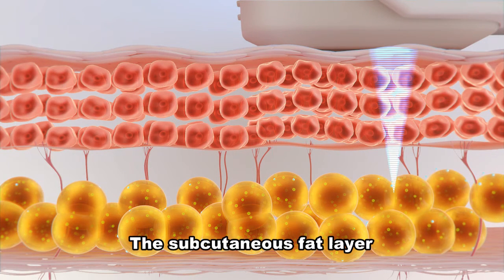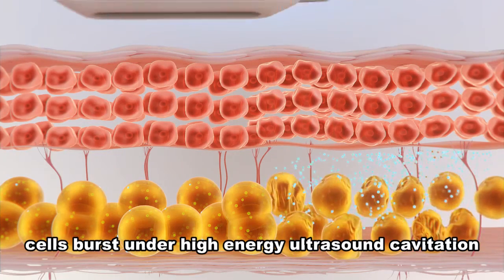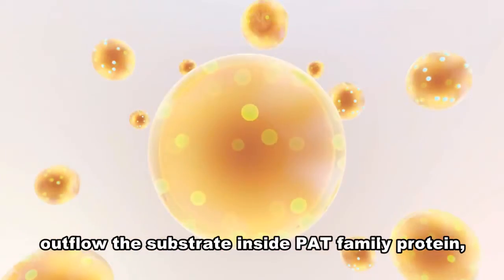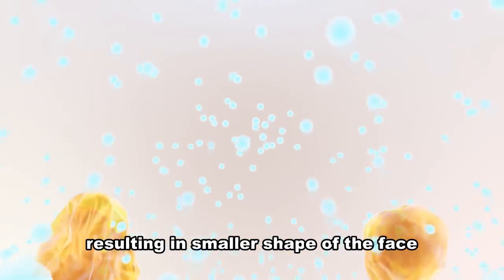The subcutaneous fat layer: cells burst under high energy ultrasound cavitation, causing the substrate inside to outflow. P-A-T family protein is released, resulting in a smaller shape of the face.